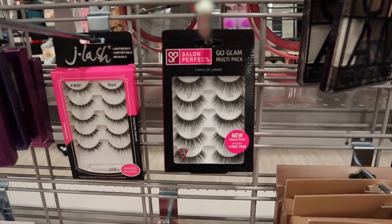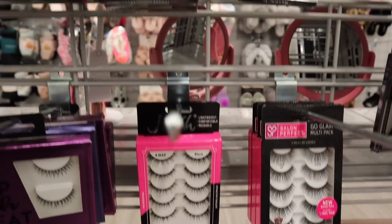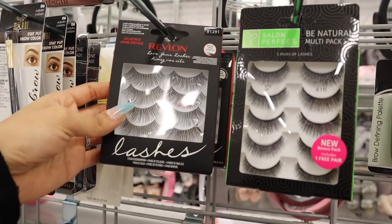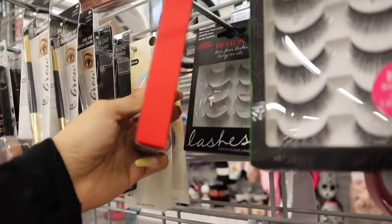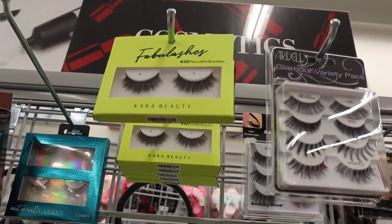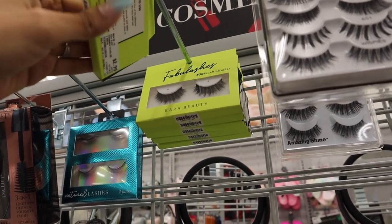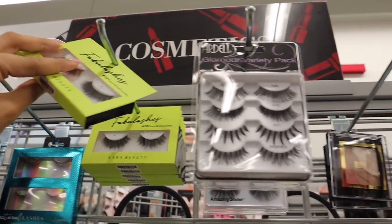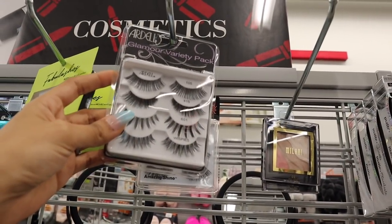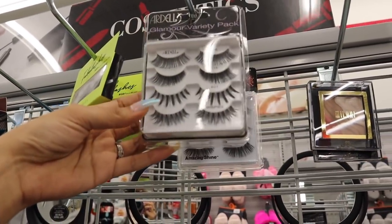Oh my gosh, these lashes are seriously so pretty! The brand Salon Perfect has these, but I recommend Revlon right here — you get four lashes for only five dollars, definitely a steal. This one is calling my name — it says 'FabuLashes,' super cute, pretty full, and only three dollars. I really enjoy the Ardell lashes as well; this one is super dramatic, and for all of these it's only eight dollars — definitely a deal.